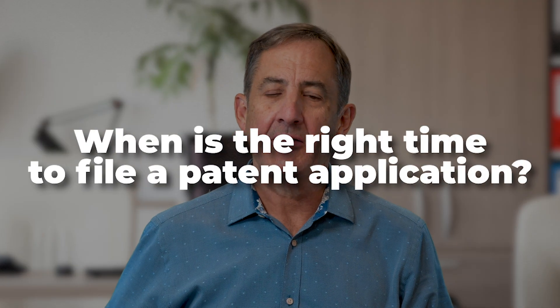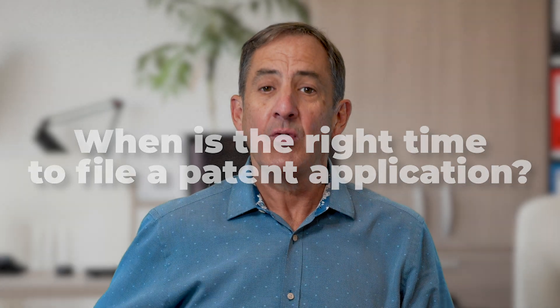So you're working on a new invention. When's the right time to file a patent application? Well, I get this question all the time, and the answer's probably not what you think. My name is John Farrell, I'm a Silicon Valley patent attorney. Welcome back to my channel.